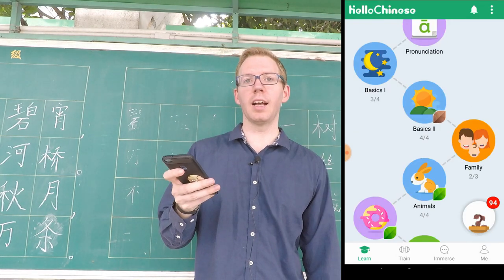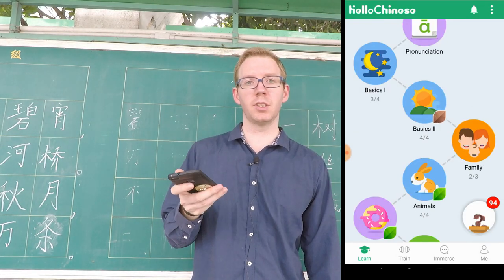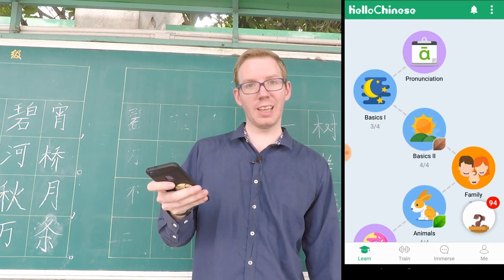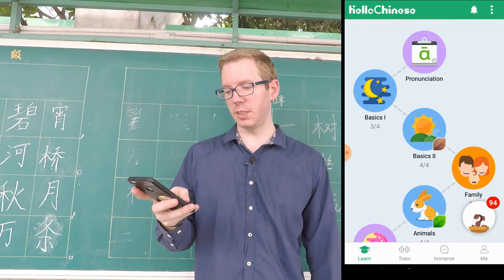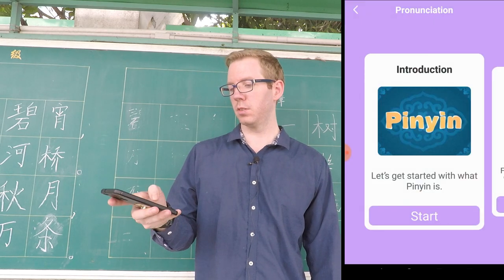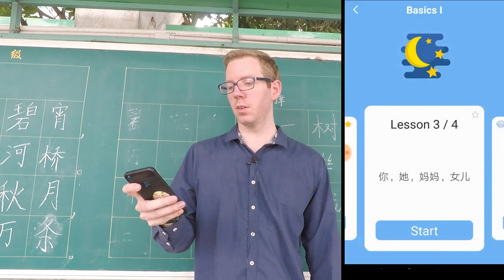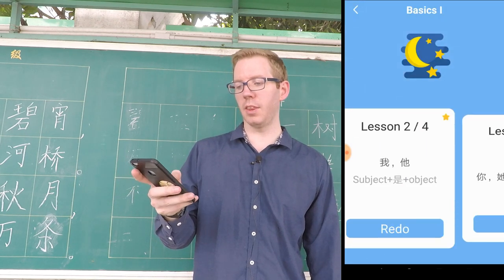So let's take a look at the actual lessons and see how they are. Before you get into a lesson, there is a lesson that covers pronunciation, and you can go through the pinyin and the tones.